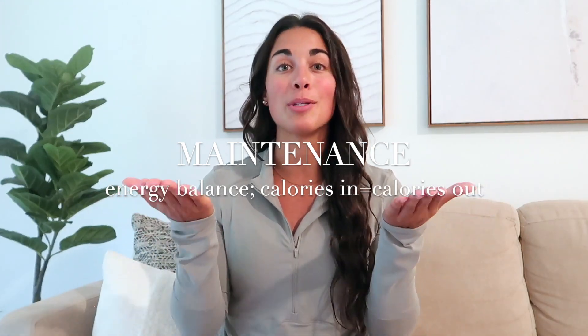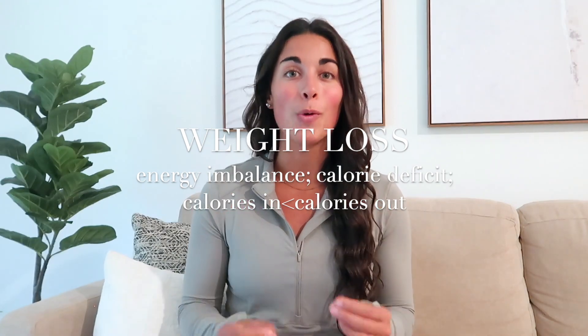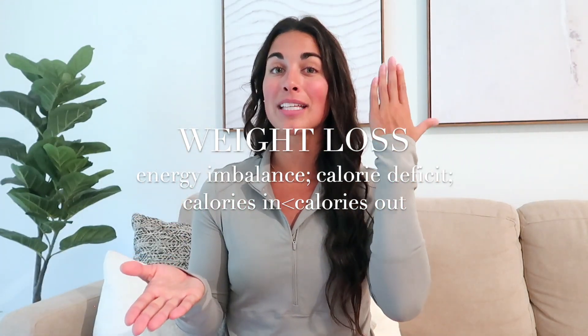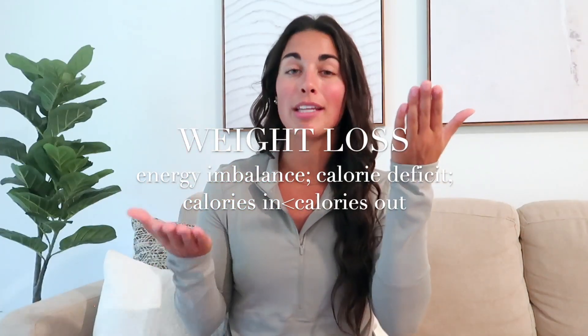Now that we know what goes into TDEE, let's look at different goals. Someone trying to maintain their weight needs an energy balance — calories in equal to calories out. Someone trying to lose weight needs to be in a calorie deficit — that is the only way to lose weight. Their calories burned on a daily basis need to be consistently greater than the calories they are consuming.